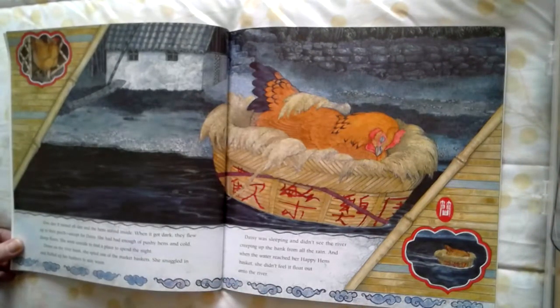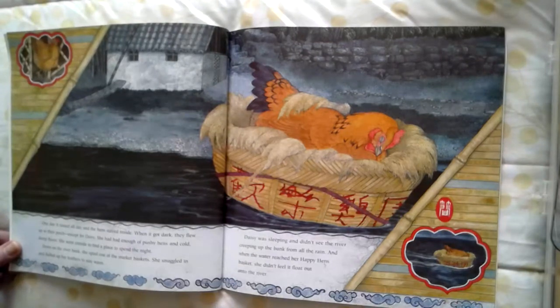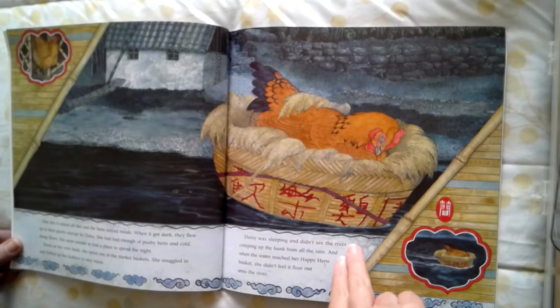One day it rained all day and the hens stayed inside. When it got dark, they flew up to their perch, except for Daisy. She had had enough of pushy hens and cold, damp floors. She went outside to find a place to spend the night. Down on the riverbank, she spied one of the market baskets. She snuggled in and fluffed up her feathers to stay warm. Daisy was sleeping and didn't see the river creeping up the bank from all the rain. And when the water reached her happy hen's basket, she didn't feel it float out onto the river.